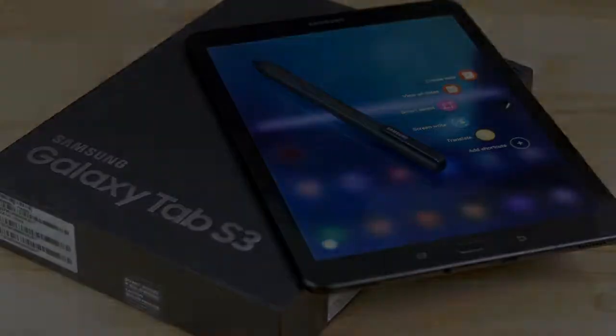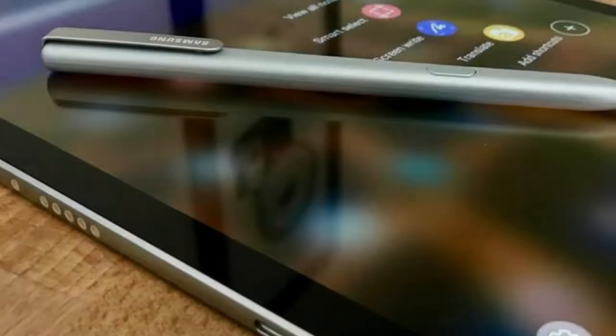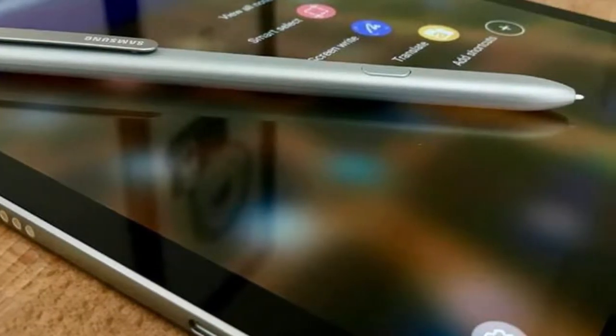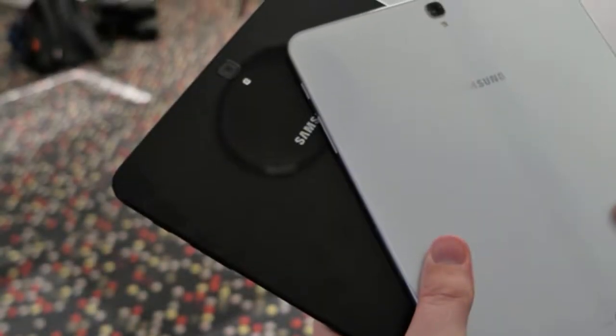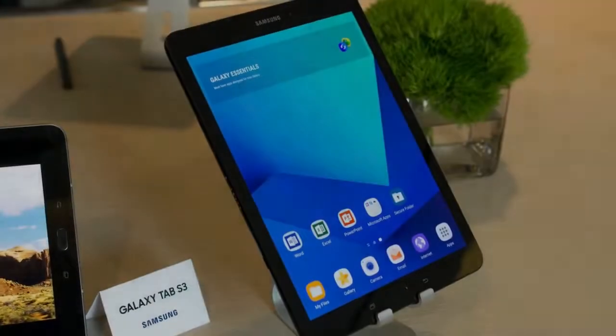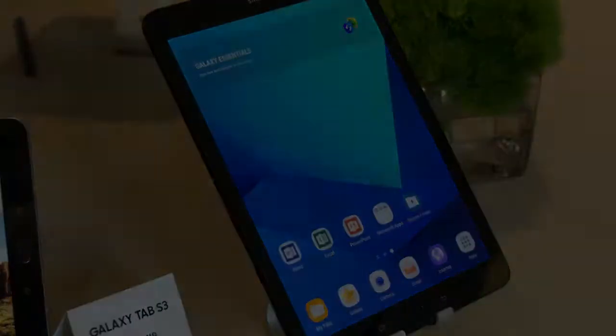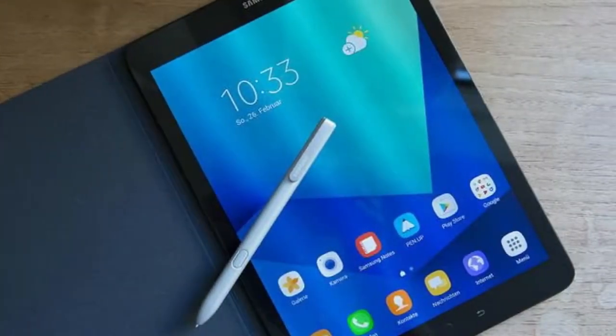However, neither option is much good for productivity without a keyboard case, and spending even more money puts the Galaxy Tab S3 in the same territory as a lot of very capable Windows laptops.